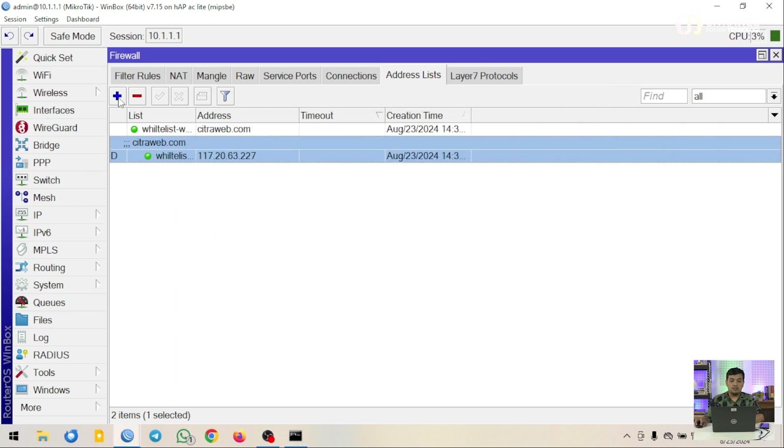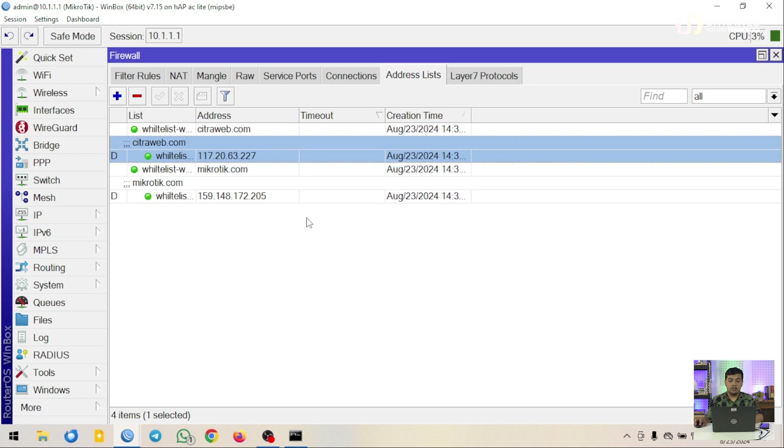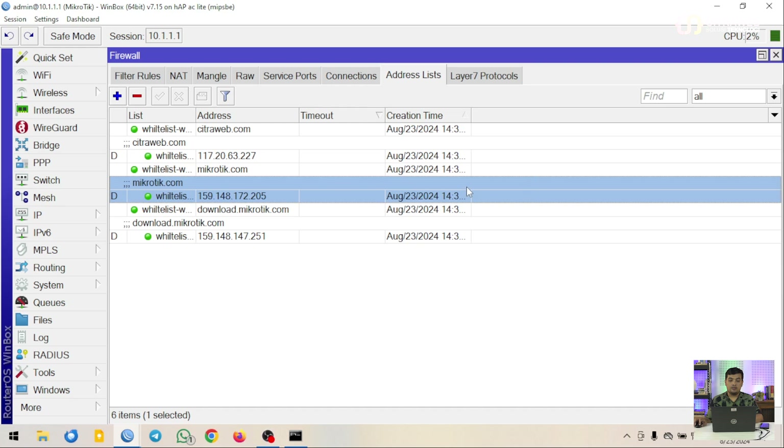Kita tambahkan lagi listnya - jangan sampai lupa teman-teman. Kita kasih nama 'whitelist website' kemudian kita ketikkan domain mikrotik.com, klik OK. Kemudian satu lagi kita masukkan ke whitelist website, kemudian masukkan download.mikrotik.com, kemudian OK. Disini kita sudah mengetahui ketiga alamat IP dari website yang ingin kita whitelist atau yang boleh kita akses dari jaringan lokal.